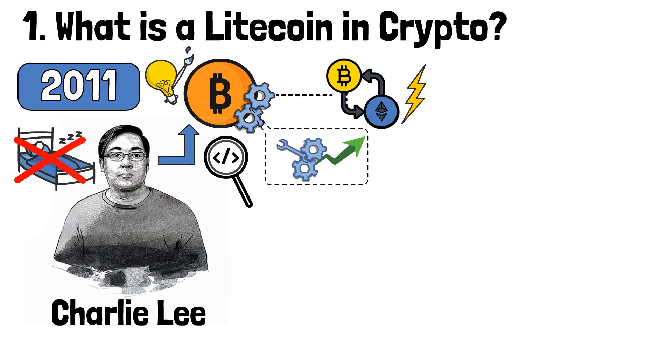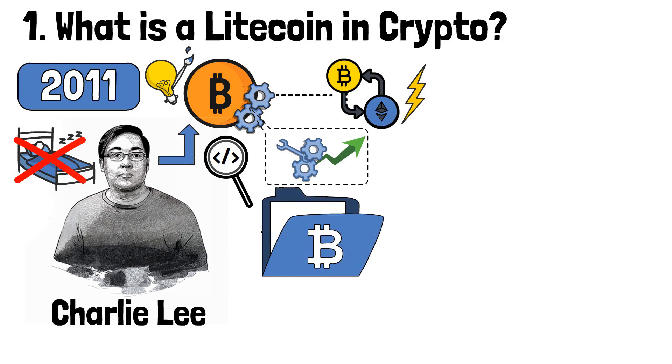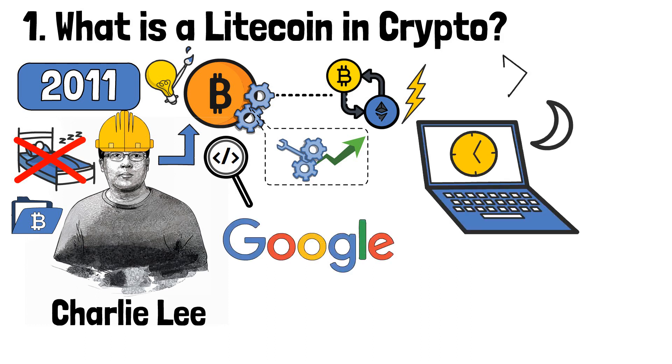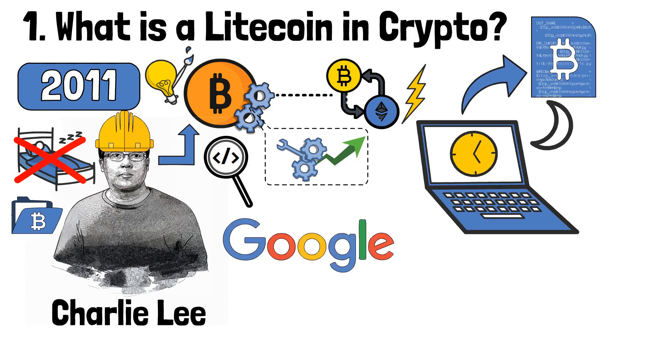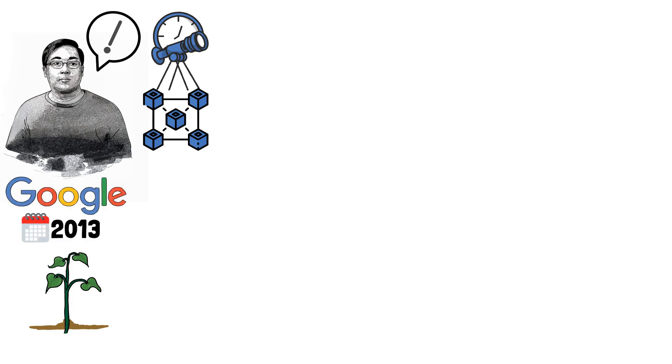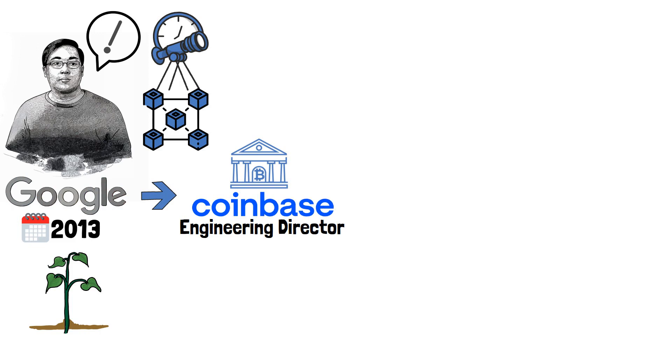However, at that time, the man treated his soon-to-be blockchain project as a side hustle because he was working as a software engineer at Google. For quite some time, Lee would generally write Bitcoin-based code during his free time away from Google. Eventually, after a few months of experimenting with the code, Lee introduced Litecoin on the cryptocurrency forum BitcoinTalk. It took some time for Lee himself to understand the full potential of the blockchain network that he had just created. However, the seeds of interest in cryptocurrencies were already planted, as in 2013 the man left Google to work as the engineering director at the crypto exchange Coinbase.